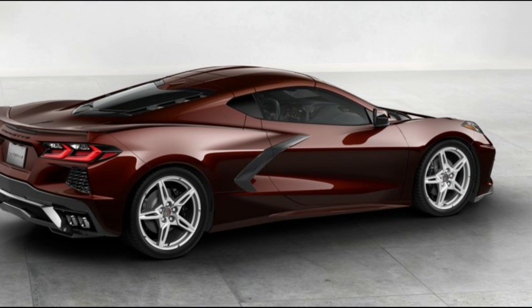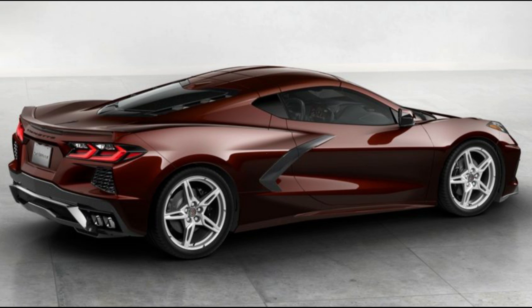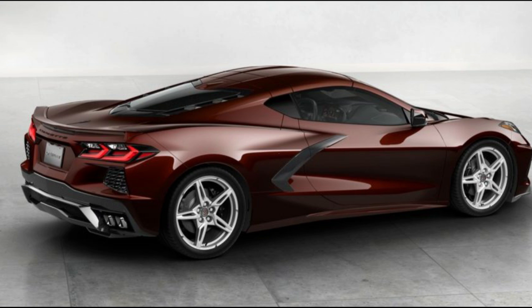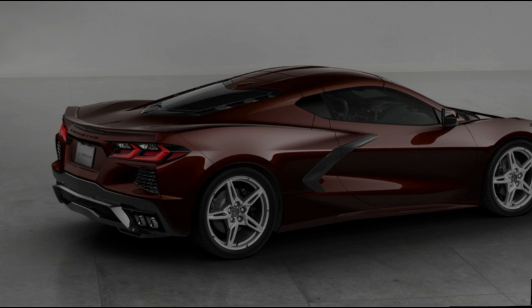Further upgrades for the special edition models include yellow-painted brake calipers, black-painted Trident alloy wheels, Carbon Flash exterior mirrors, black side rockers, black splash guards, GT2 seats, yellow seat belts, and a custom-fitted car cover.